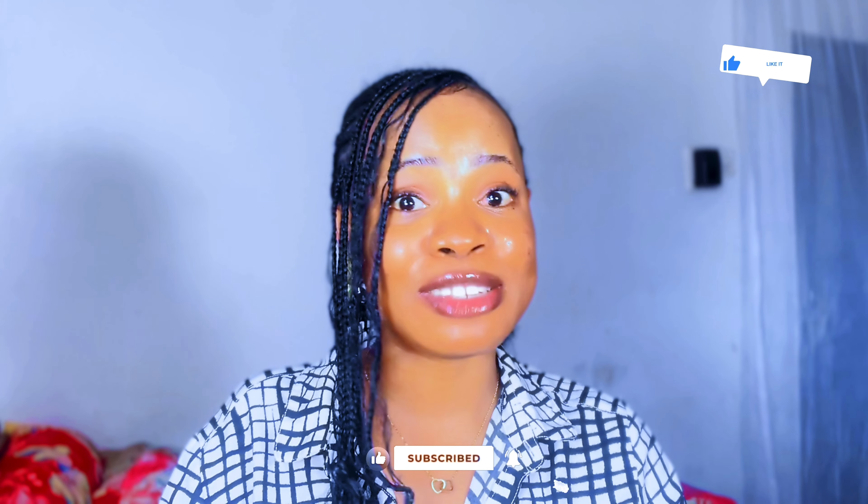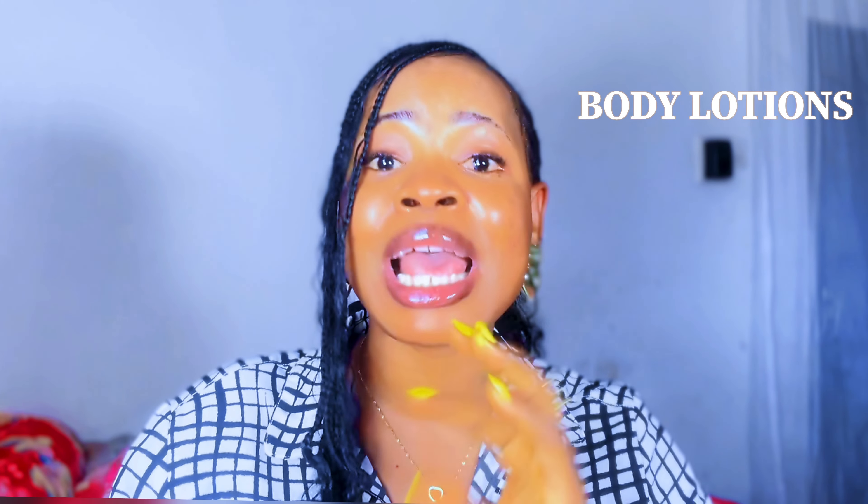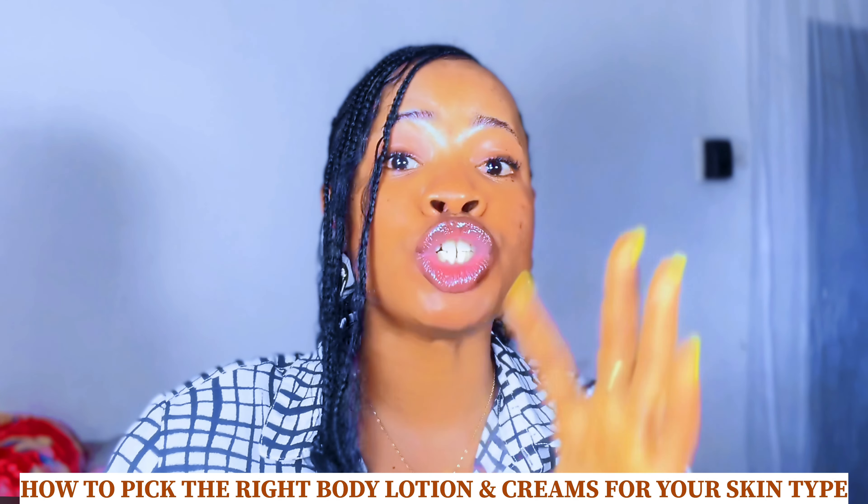Hi guys, welcome back to my channel. If you're new here, my name is Judith, your favorite skincare BFF. If you're stopping by for the first time, hey girl, you're welcome — please do not make it your last. Click on the subscribe button right away to join the fam, and don't forget to also like this video because your likes mean a lot.